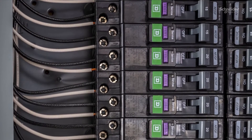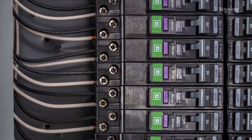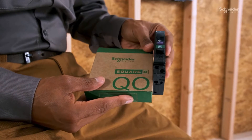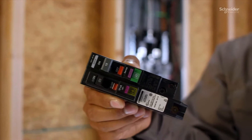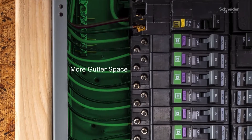That's why we've updated our arc fault and dual function circuit breakers with features designed to save you time and money. New QO arc fault and dual function circuit breakers are faster and easier to install, complete with a shorter footprint to provide more space for wiring.